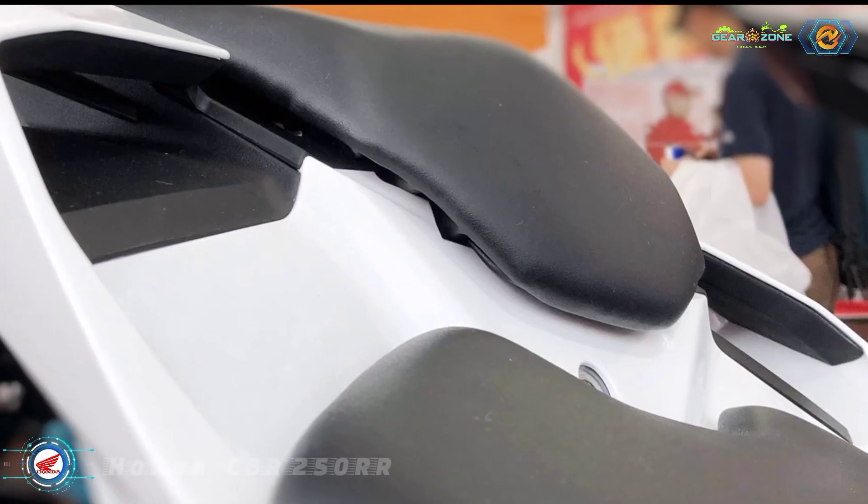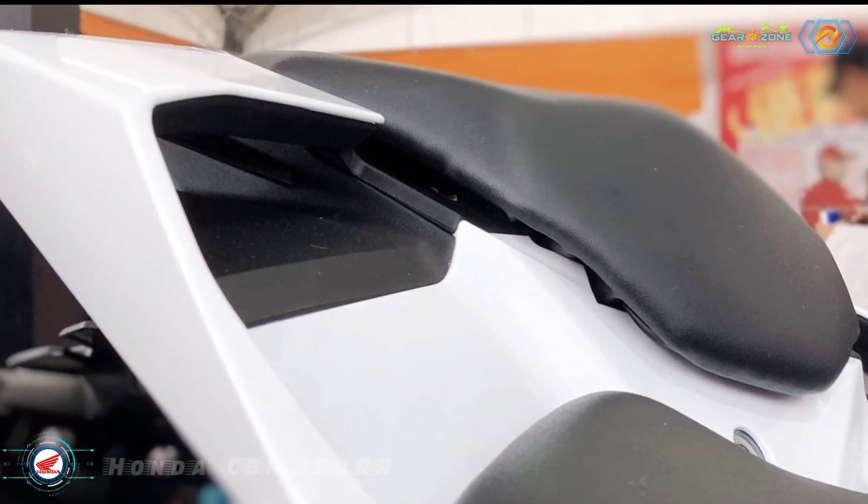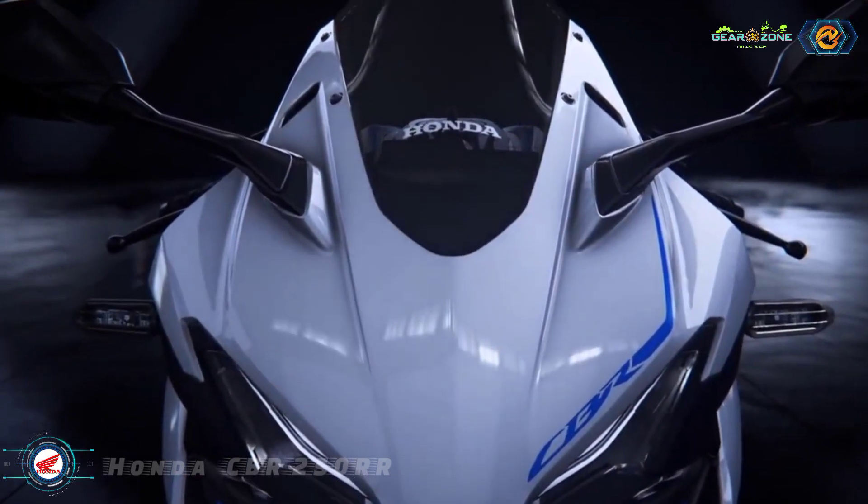The list of optional extras includes a pillion-seat cowl, tank pad, fuel lid pad, rear fender eliminator, radiator protector, and handguards.